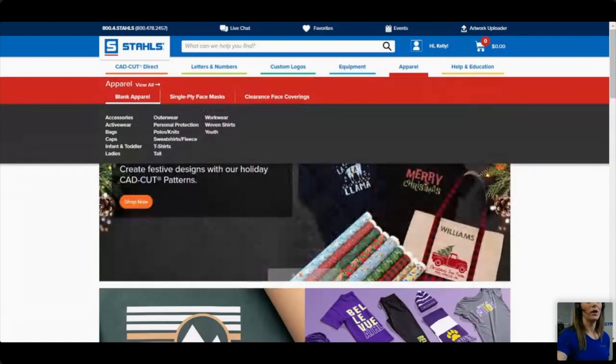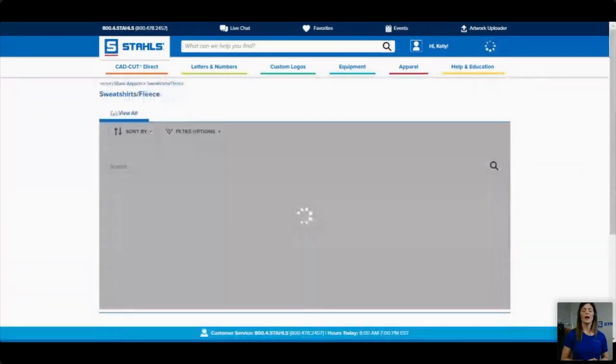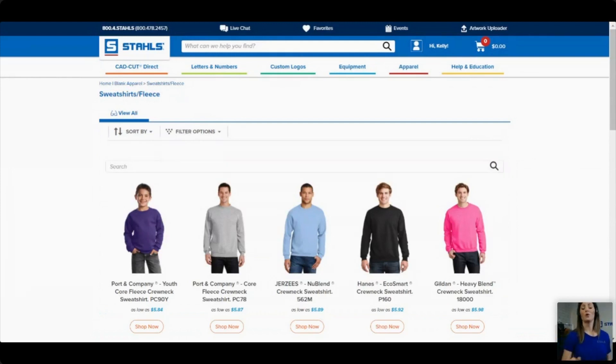As you can see, we have sections broken down just like we would for materials. I'm going to go to sweatshirts and fleece. There is also a search bar which I'll be utilizing for all our products today. If you have pen and paper, get that out — I'm going to give you the style numbers for all our products, show you where they are on the website, and then touch on key points.